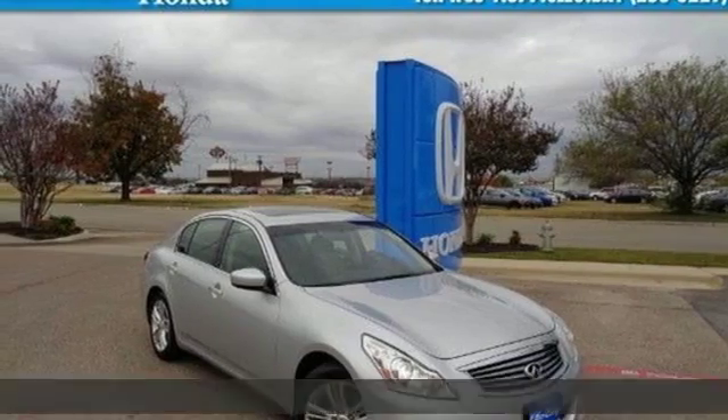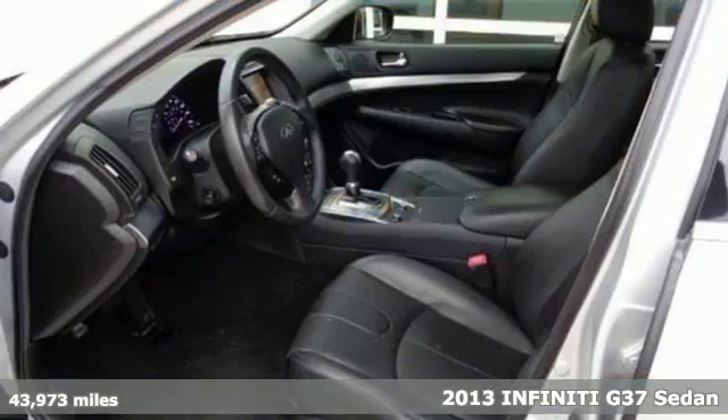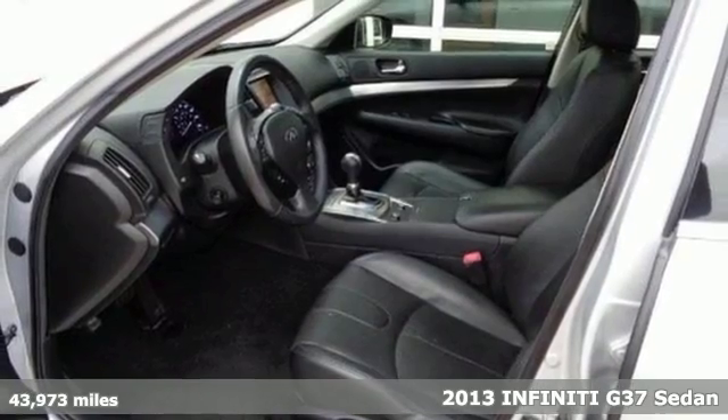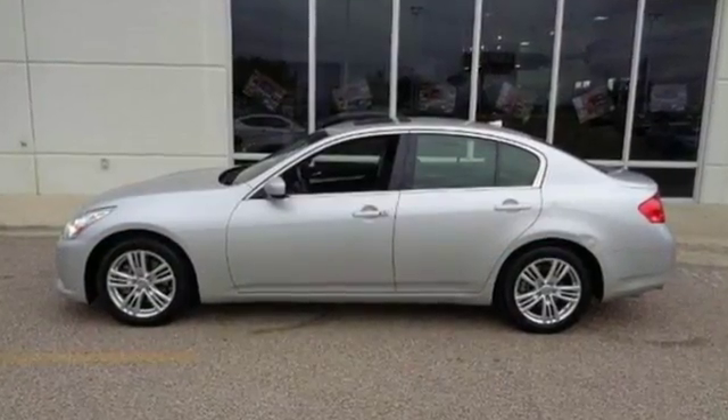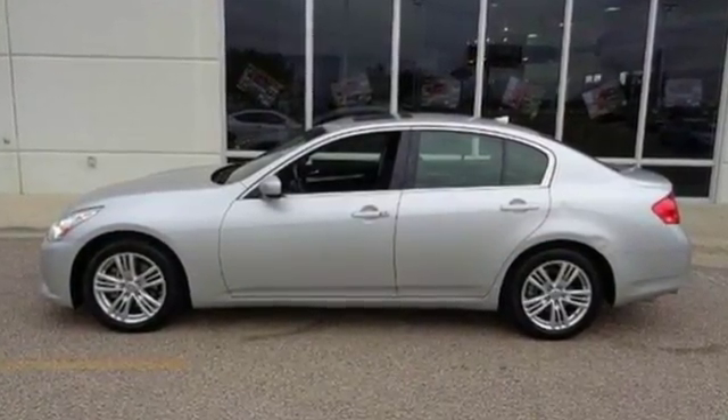Here's a 2013 Infiniti G37. This is one slick sports sedan. Combining the burble of the V6 engine with the comfort of heated leather seats makes for one sweet luxury ride.